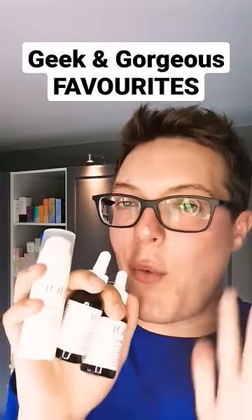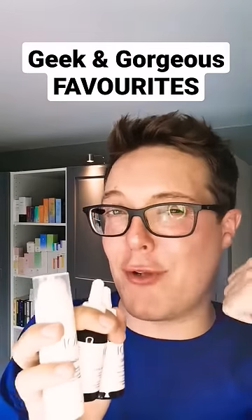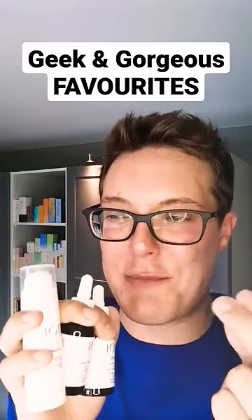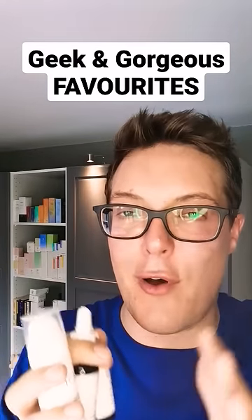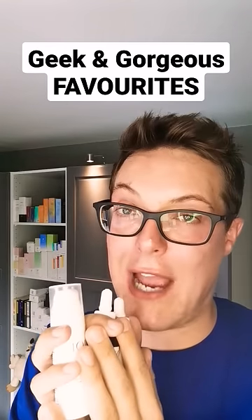Hey guys, and welcome back to Mad About Skin. One of my favourite skincare brands of all time is Geek & Gorgeous. They're fully cruelty-free, transparent with their concentrations, they have an affordable and drugstore price point, and their formulations are to die for. I would recommend them to everyone out there, and they'd fit beautifully well into your skincare routine.